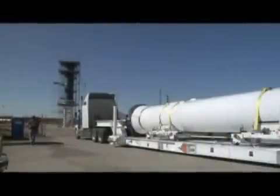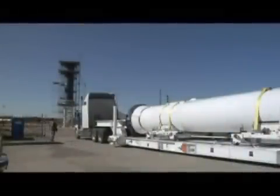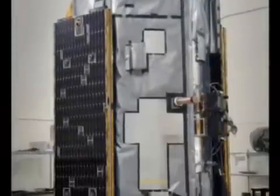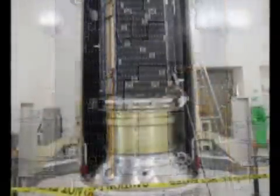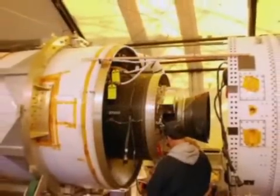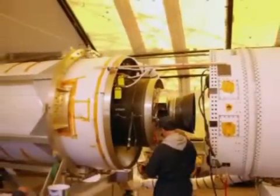The upper stack, consisting of Stages 1, 2, and 3, arrived at the Launch Complex on February 3. The 3-by-7-foot OCO spacecraft was safely enclosed inside the protective payload fairing and moved to the launch site. With all the hardware elements gathered at the Launch Complex, technicians attached the payload fairing to the upper stack.